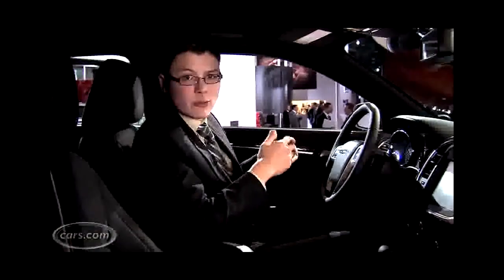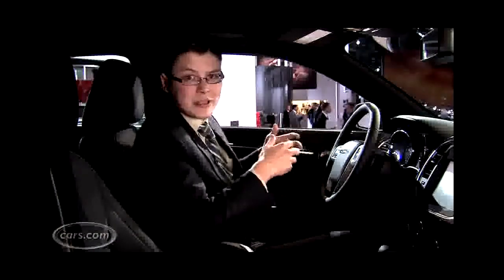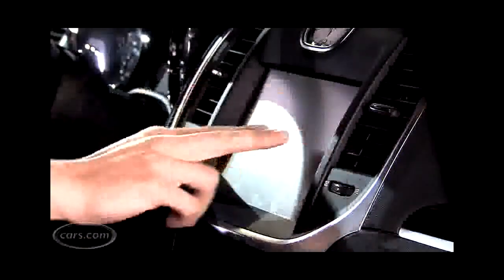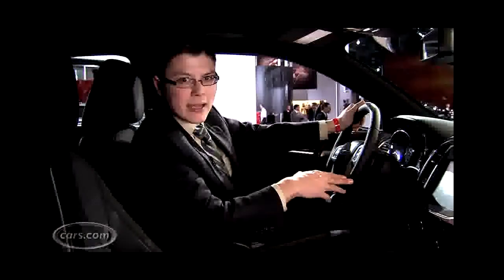This is the base interior. It's been completely redesigned, and this is what less than $30,000 gets you in a Chrysler 300. Pretty nice, given that you have a standard 8.5-inch touchscreen in the center, soft blue backlighting to the gauges, and plenty of room both front and rear.